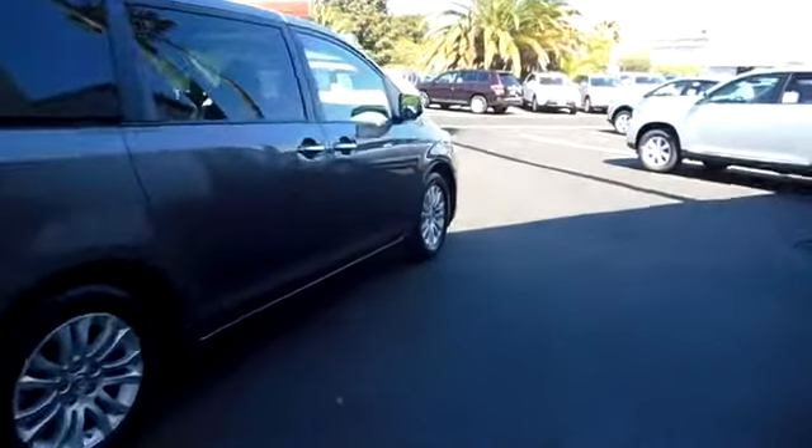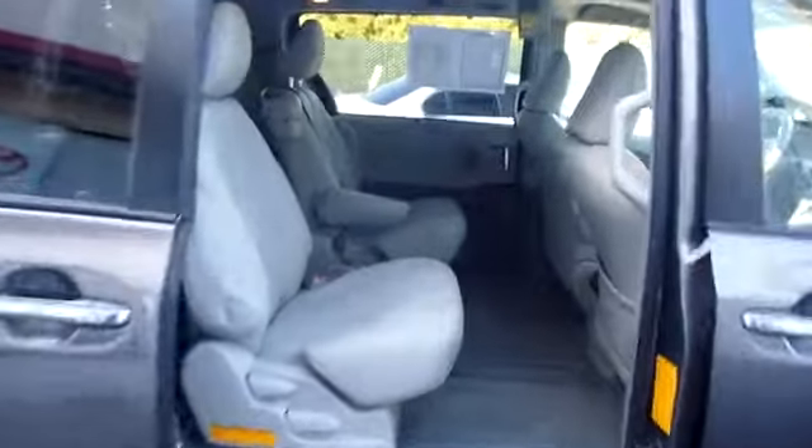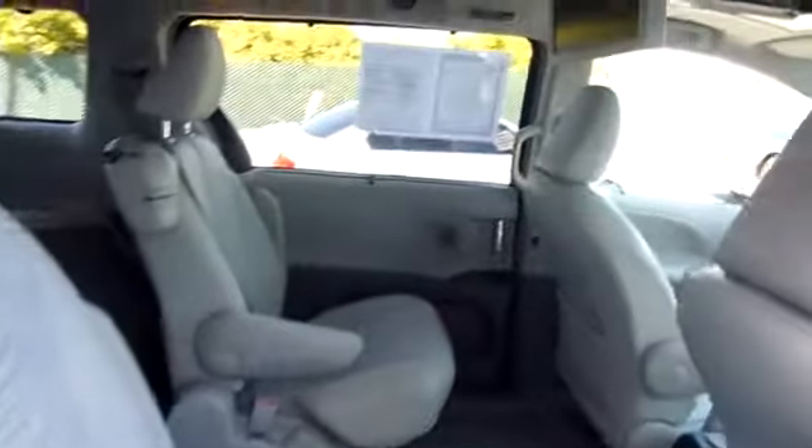Auto-dimming rear-view mirror, PPO, keyless entry, four-wheel disc brakes, aluminum wheels, rear defrost, climate control, FWD, AM-FM stereo radio, universal garage door opener, backup camera, MP3 player, power windows.